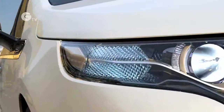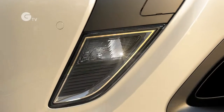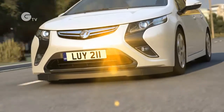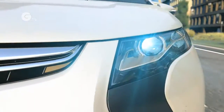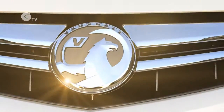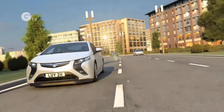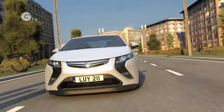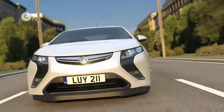All the front lighting elements are located in the distinctly shaped boomerang graphic. Together with the lower cooling opening, they give the Ampera a very low, almost aggressive stance. The new Vauxhall Griffin is proudly displayed on the chrome bar in the front grille. All these design elements are set behind a lightweight transparent polycarbonate material that makes an efficient aerodynamic seal with the surrounding bodywork.